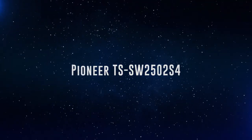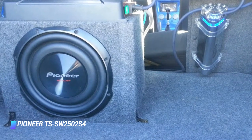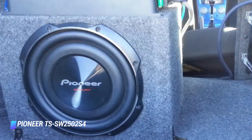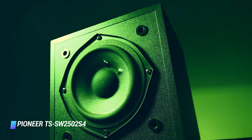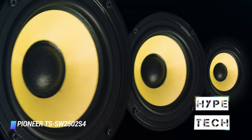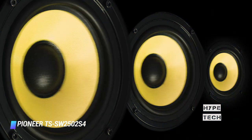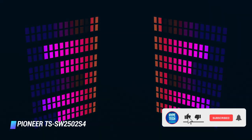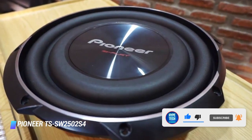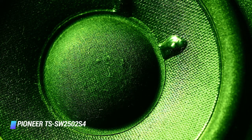Coming at number 10, we've got the Pioneer TS-SW2502S4. First on our review list is a 10-inch shallow mount sub from Pioneer. It features a mica-injected resin cone structure that increases the surface area, allowing for more effective performance for the size. It's certainly a powerful speaker, but it doesn't just deliver volume — it also delivers a broad frequency range of between 10 and 125 hertz, which means that you'll be able to hear a huge range of low end frequencies. It also has a very versatile speaker due to its top mount depth being just 3 and 1/8 inches, so you can fit it just about anywhere in your car.